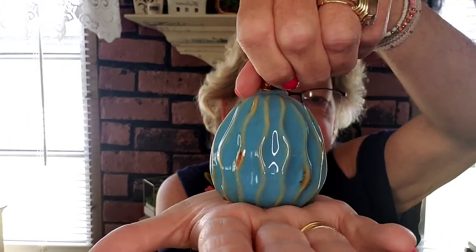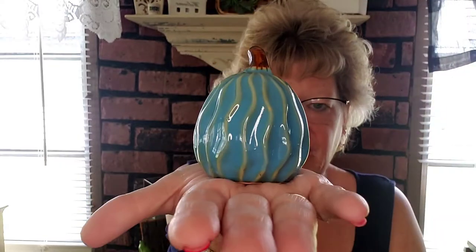I found another little pumpkin in a beautiful blue color — I just couldn't resist. I'm trying to incorporate this blue fall color more this year. I only needed one, and it will go on my tiered tray.